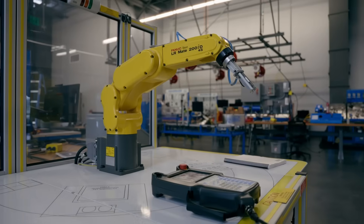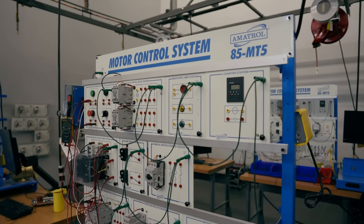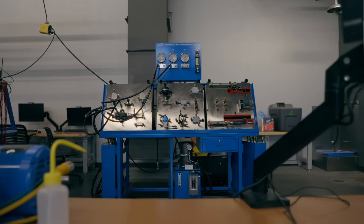You can be self-taught in a lot of ways, but in order to actually get your hands on the equipment that we have and get that hands-on experience is very difficult. We have those pieces of equipment available for our students.